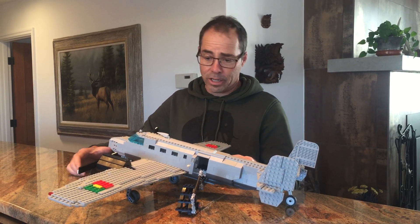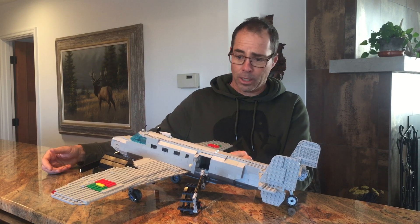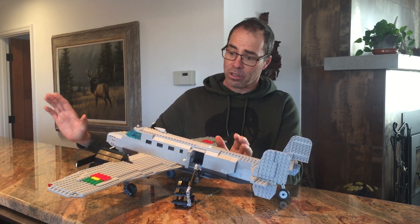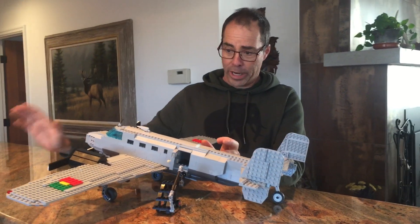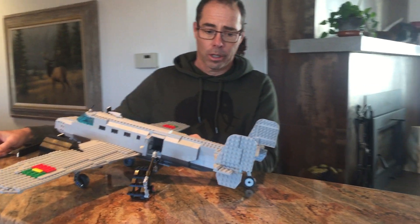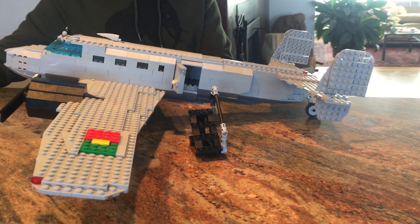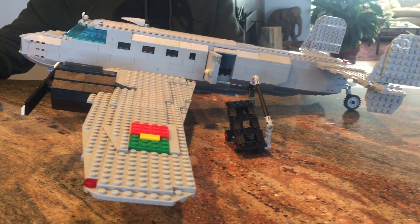This is the Lockheed Electra, a fairly famous airplane. It's one of the first airplanes built specifically for airlines to carry passengers. It had a number of roles, but that was how it was originally designed by the Lockheed company.